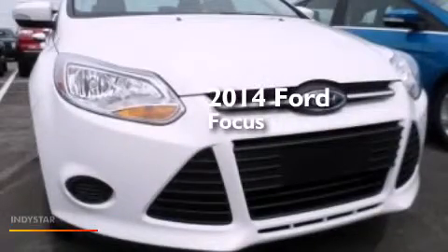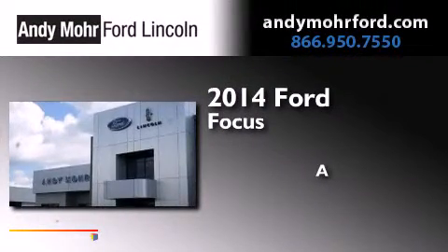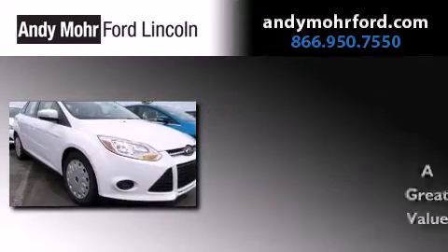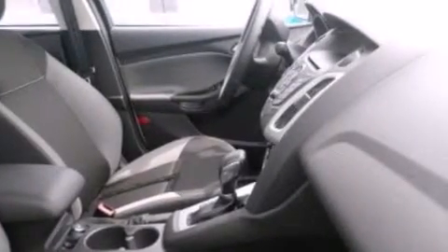This is a brand new 2014 Ford Focus. Its top features include a multi-link rear suspension, traction control and stability control systems, aluminum wheels, and a tire pressure monitoring system.